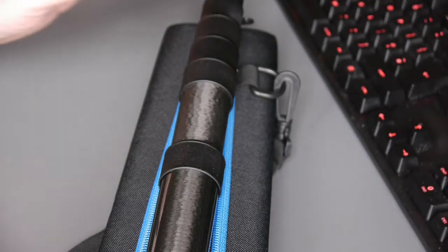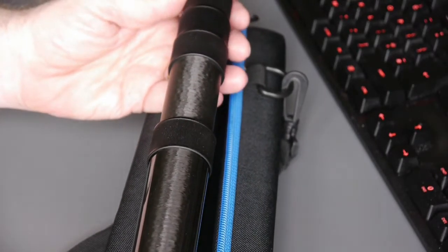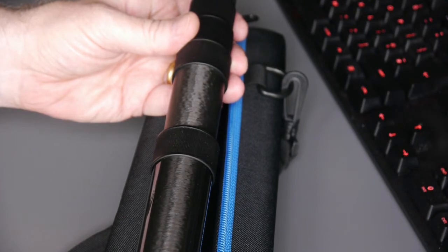We've looked at the length advantage offered by VDB in their six-segment design that extends in this model from 60 centimetres to 266 centimetres.